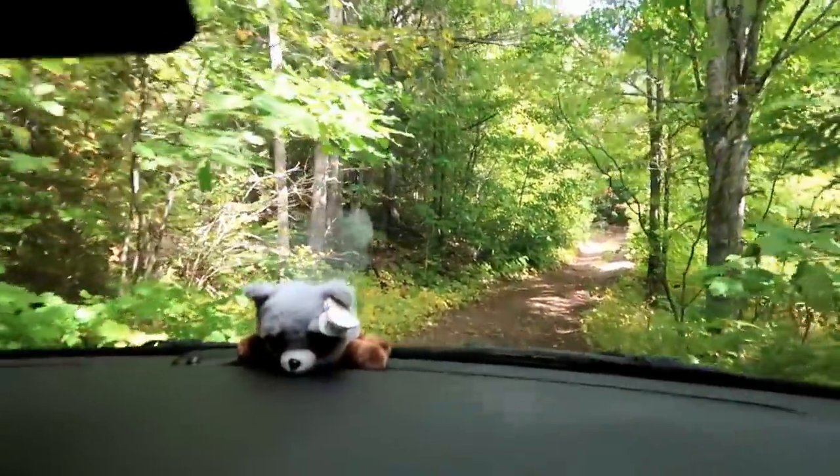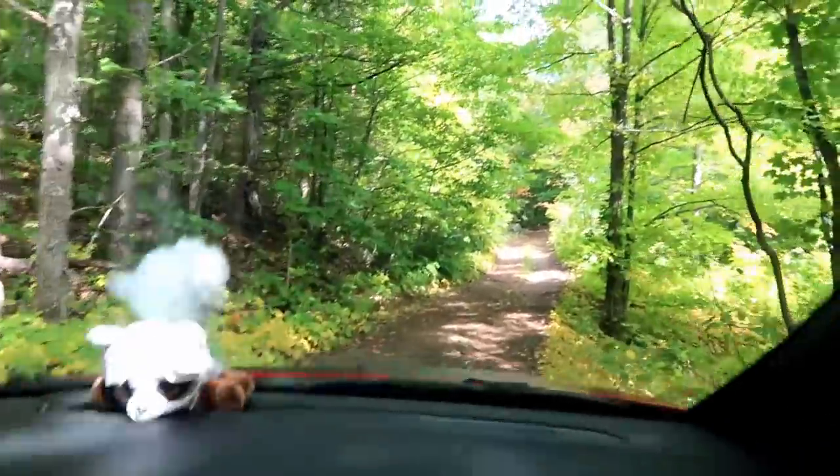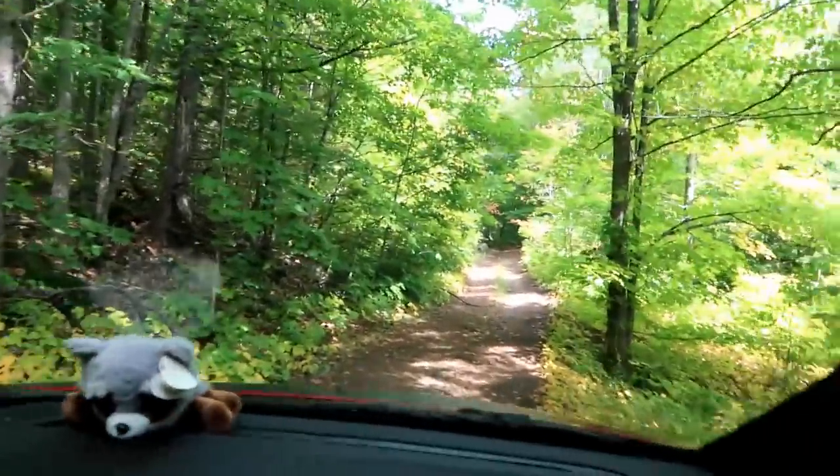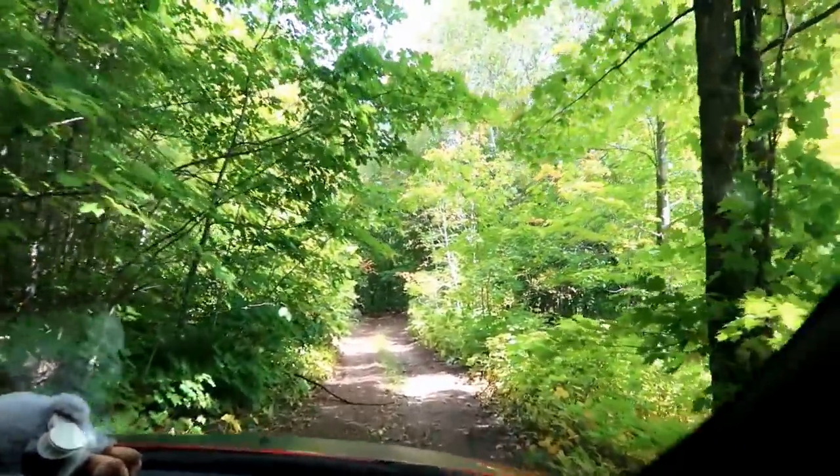So we crossed the river. Yes, we're on the road. There's a chipmunk on the road — I see him, he's running. And now we're going down this trail, apparently. We don't know where it goes, but we're going to go this way for a little bit. Let's see what we can find.